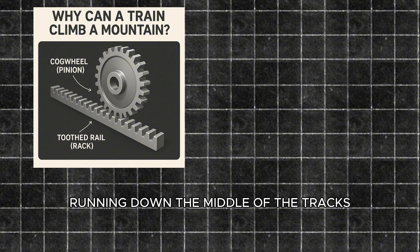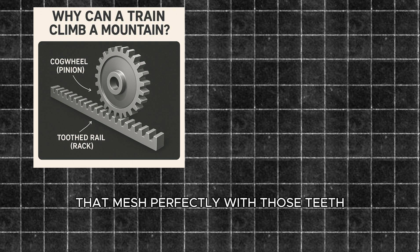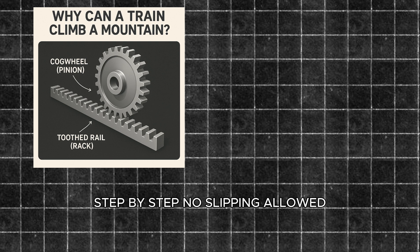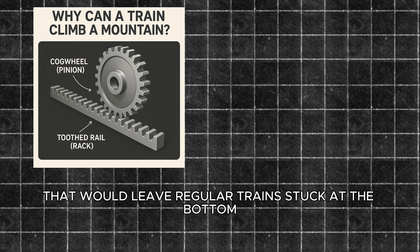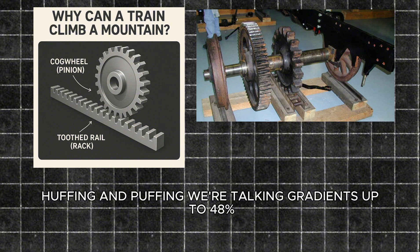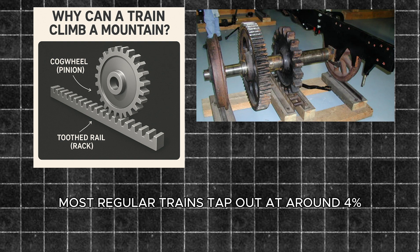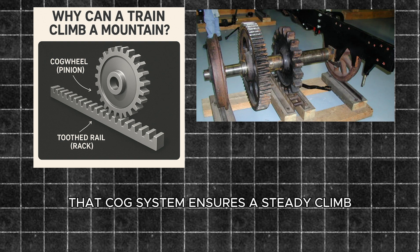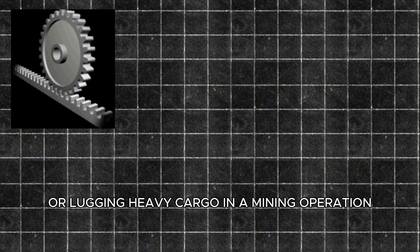Think of it like a giant zipper running down the middle of the tracks. The train itself has a cogwheel — or sometimes multiple cogs — that mesh perfectly with those teeth. As the cog turns, it locks into the rack and pulls the train up, step by step, no slipping allowed. This lets rack trains conquer slopes that would leave regular trains stuck at the bottom huffing and puffing — we're talking gradients up to 48%, basically a wall by railway standards. Most regular trains tap out at around 4%. Rack trains are all about balance and control, ensuring a steady climb whether they're hauling tourists up a scenic ridge or lugging heavy cargo in a mining operation.